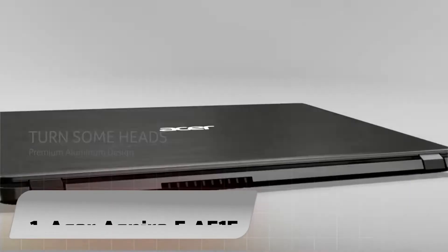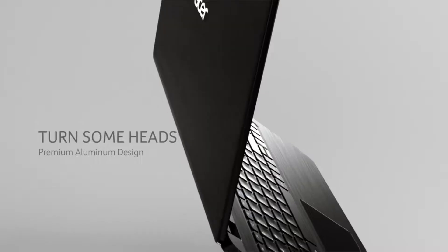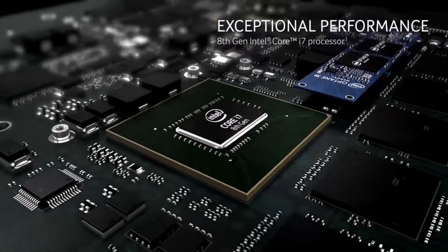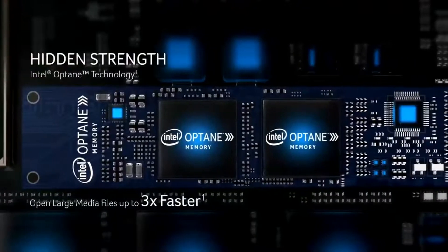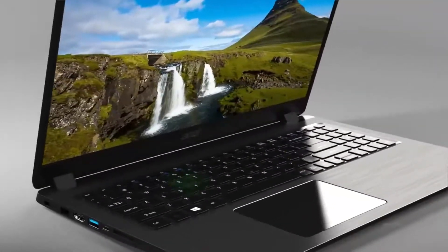Number 1. Acer Aspire 5A515. The exterior of the Aspire 5A515 has remained in line with its predecessors, but now contains a Tiger Lake CPU. Find out how this processor fares in everyday use and what else users can expect from this office notebook in our review.